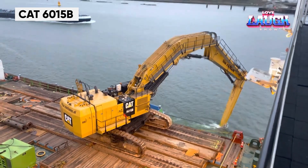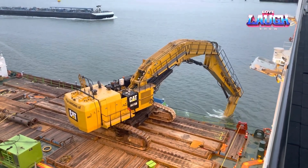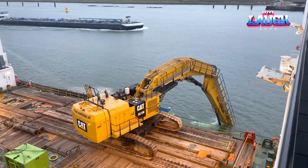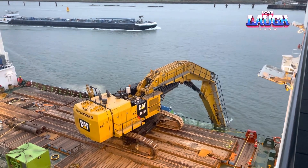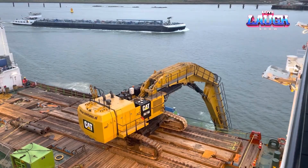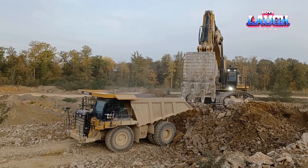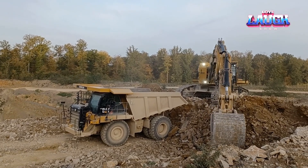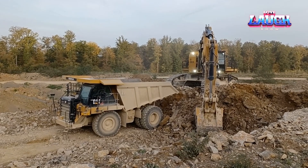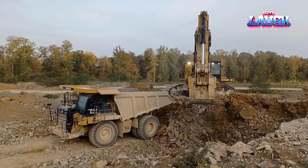Caterpillar's 6015B hydraulic shovel, designed for maximum productivity in mining, boasts a 14.6 cubic yard bucket and a 606 horsepower engine. This shovel is engineered for speed, able to fill a 45-ton truck in just three passes. Its advanced hydraulic system provides power and precision, while the operator's cab is a fortress of comfort and safety. The 6015B's combination of power and efficiency makes it a valuable asset in large-scale excavation and mining operations.